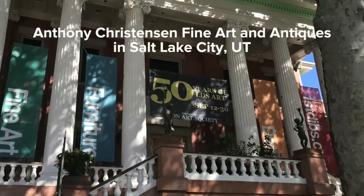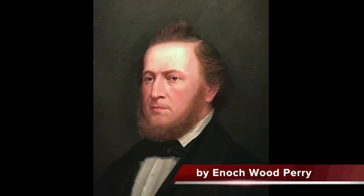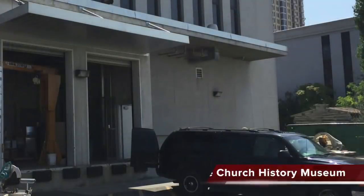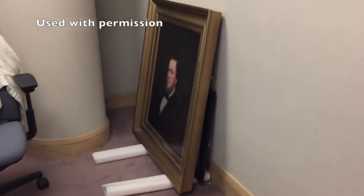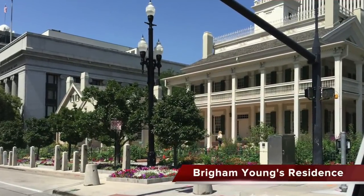Our lab has enjoyed working with Anthony Christensen Fine Art for many years, and a period portrait of Brigham Young by Enoch Wood Perry on exhibition reminded me of the many portraits of this dynamic leader and prophet that have come under our care over the decades. This portrait came from the Beehive House.